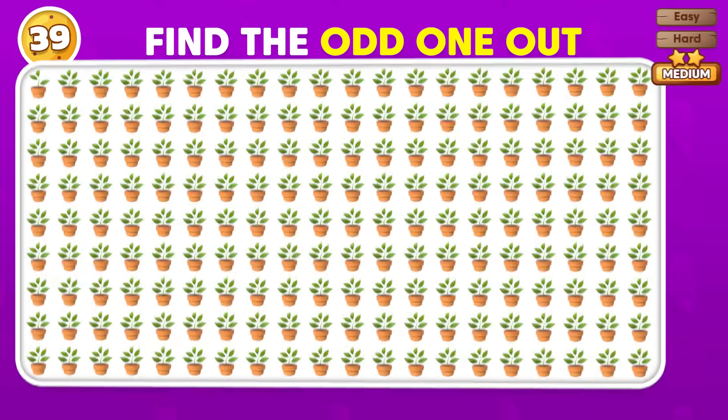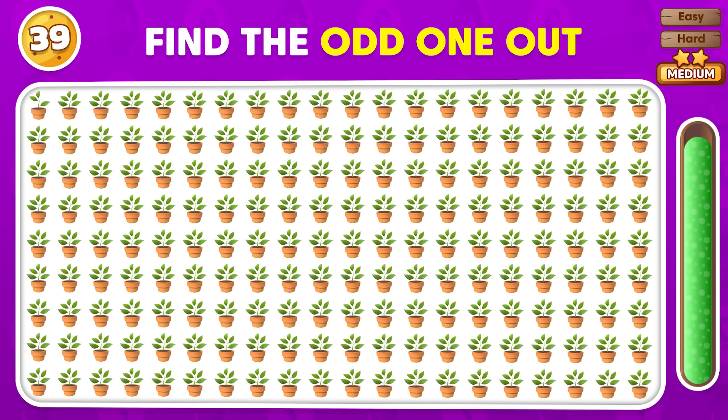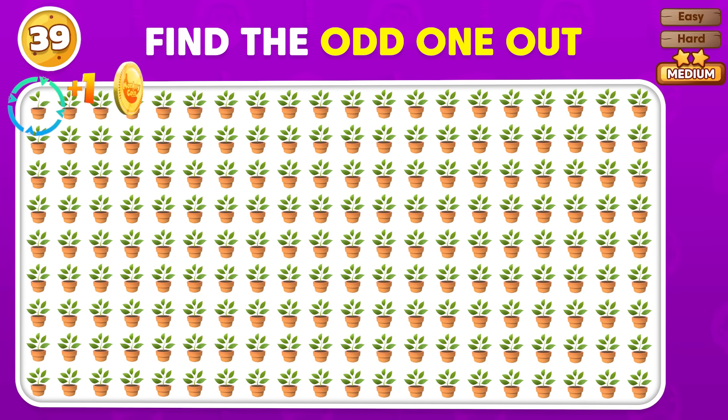Focus and find the odd emoji in this collection. You've successfully spotted the mismatched emoji!